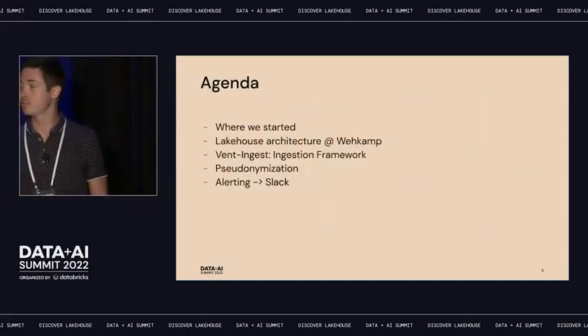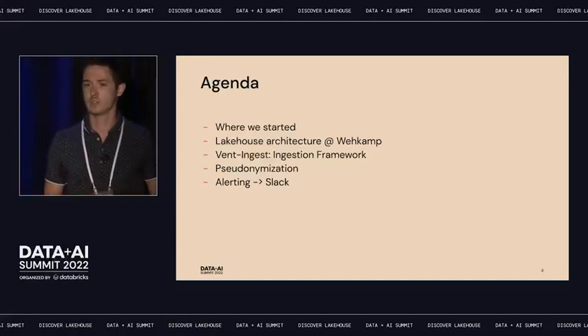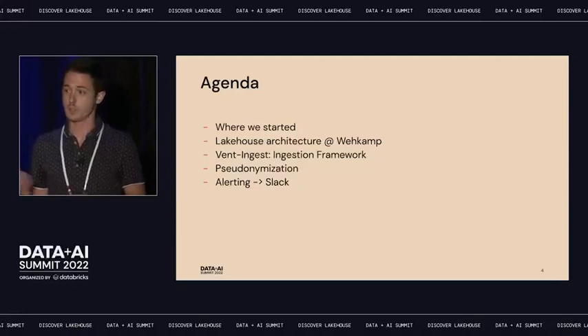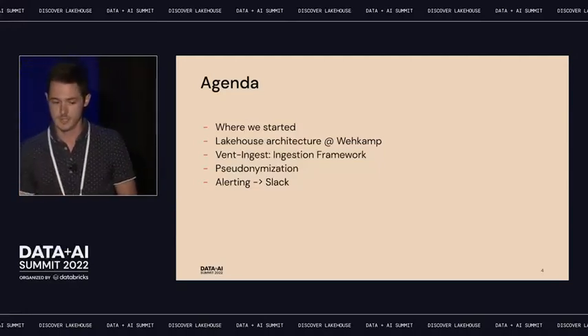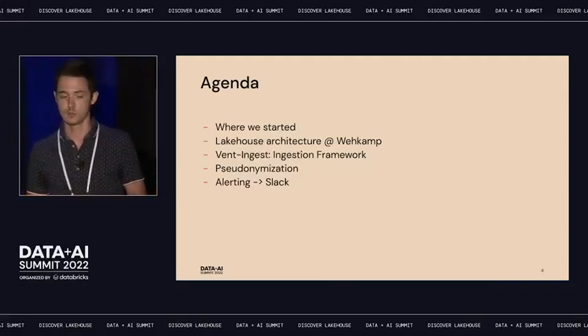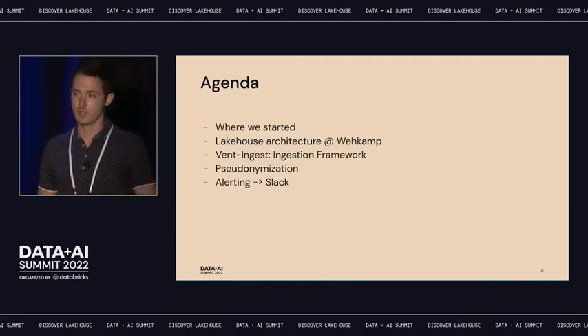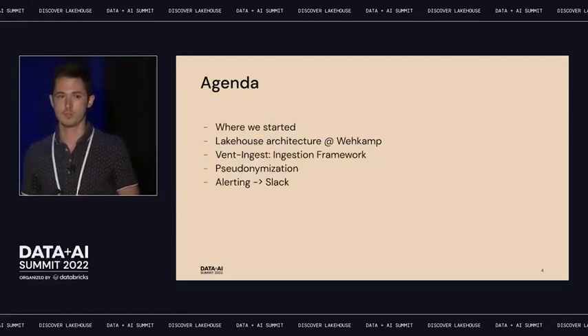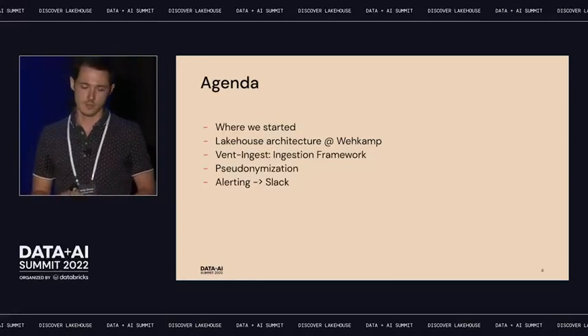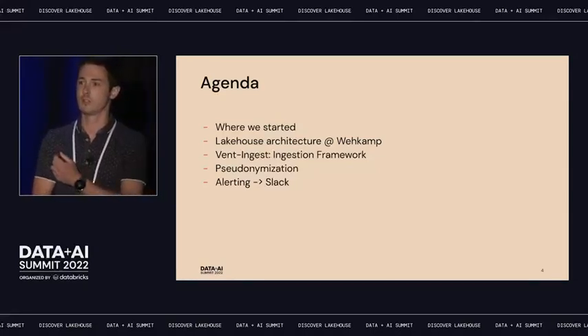Here's the agenda. We're going to start where we started — what was the platform we had a few years ago and how it evolved towards our goal architecture. Then we'll see how we actually implemented it and how it looks today. Then we'll dive deeper into three components: our custom-built framework called Ventingest, how we are solving pseudonymization, and how we're managing incidents through Slack.